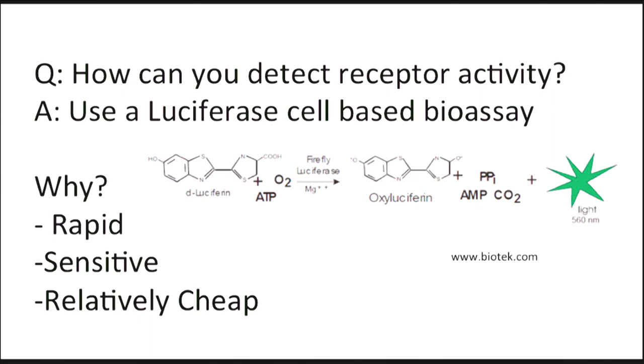In the worst case scenario this could lead to cancer — uterine cancer, breast cancer, prostate cancer and others. So how can you detect receptor activity?